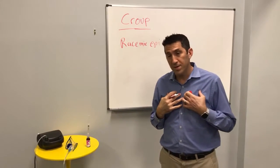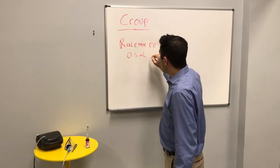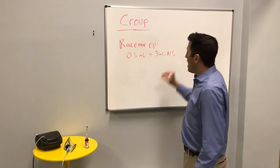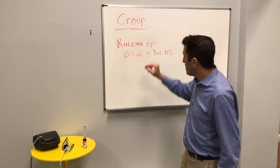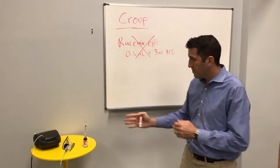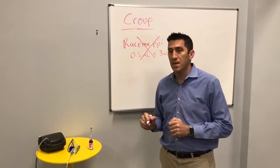Now we know that a lot of us don't carry racemic epi. It comes at 0.5mL and then we're supposed to add 3mL of normal saline and put it into a nebulizer. I would say there's really no need for this, because there's another trick you can use: using epi 1:1000 straight directly into the nebulizer.